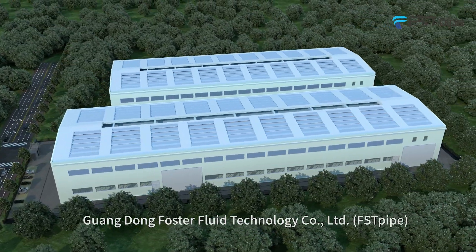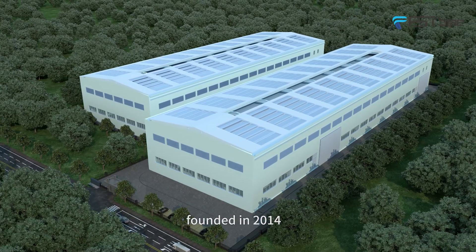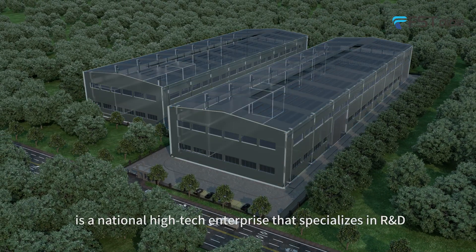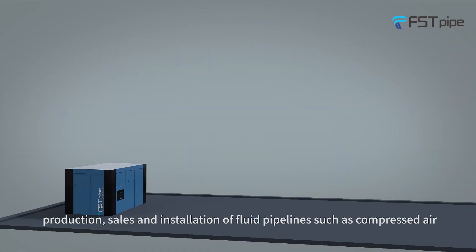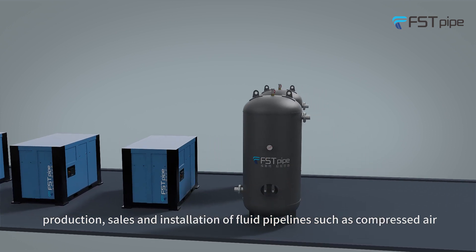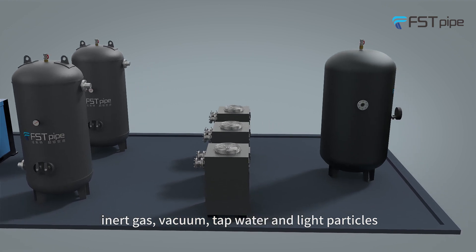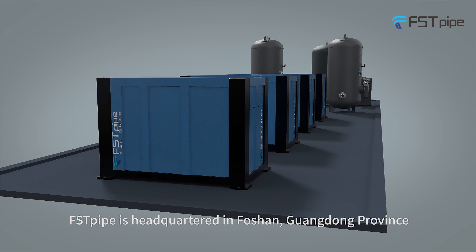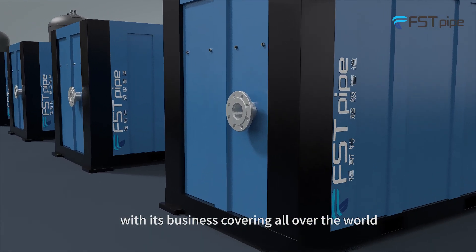Quangdon Foster Fluid Technology Company Limited, First Pod, founded in 2014, is a national high-tech enterprise that specializes in R&D, production, sales, and installation of fluid pipelines such as compressed air, inert gas, vacuum tap water, and light particles. First Pod is headquartered in Foshan, Guangdong province, with its business covering all over the world.